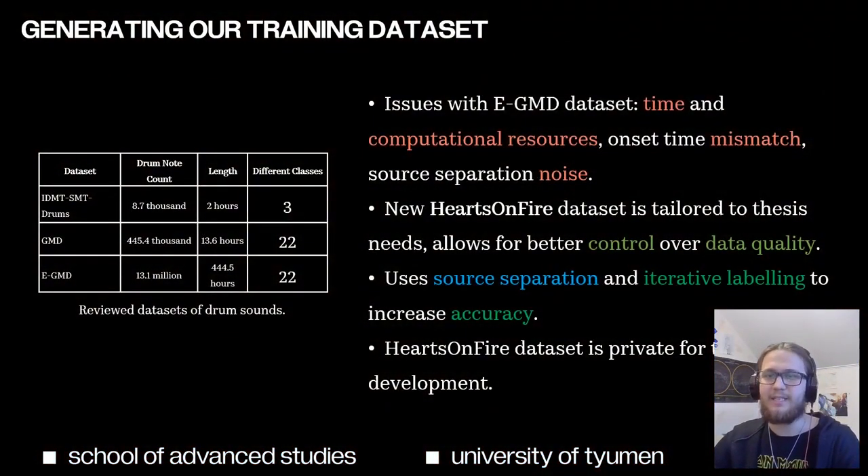Given my extensive undocumented work with the EGMD drum dataset, I decided to create my own, since it allows me to have better control over data quality. The dataset uses source separation and iterative labeling to increase the accuracy of its predictions.